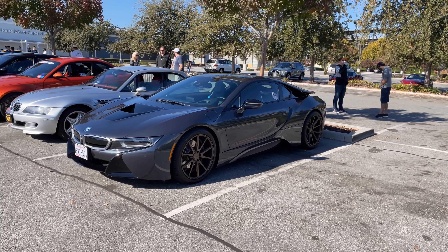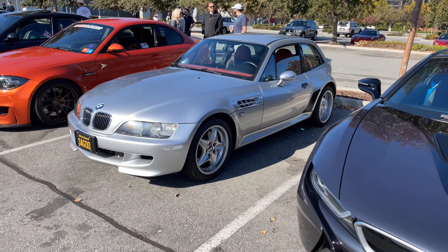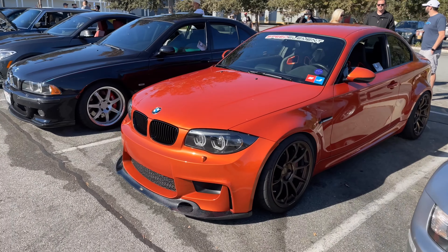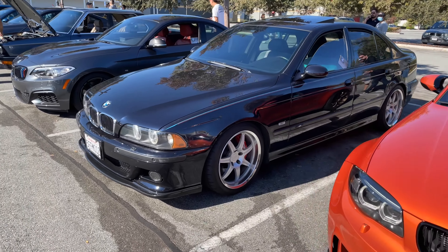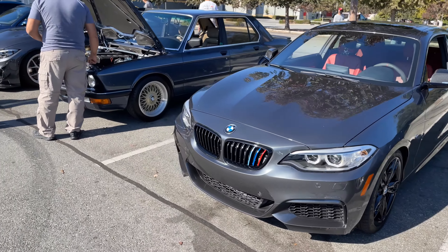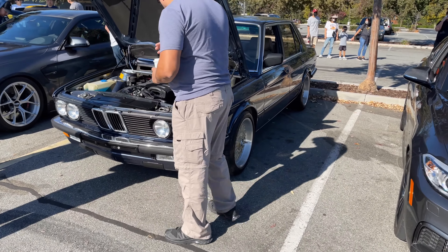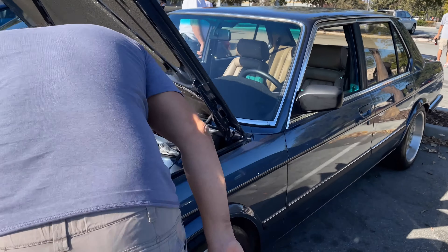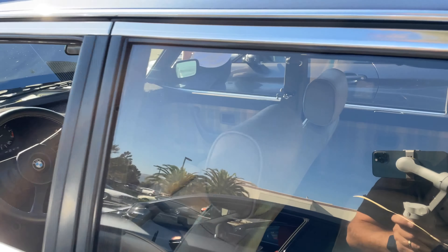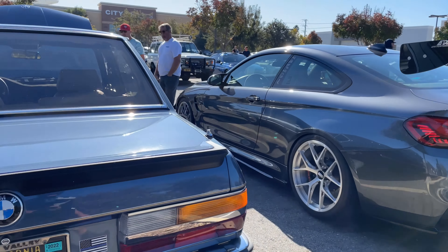I'm going to work my way up the row. We've got an i8 — still gorgeous, I think. Got our resident clown shoe here, the M Coupe. Got our 1 Series M, highly modified as well. E39 M5. It's got a 235 — beautiful 5 Series. Manual transmission as well. And an E28 5 Series — gorgeous.